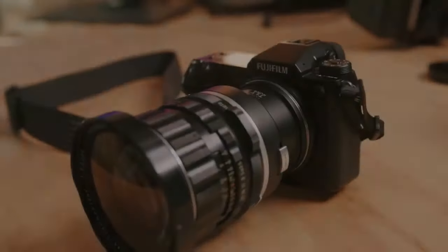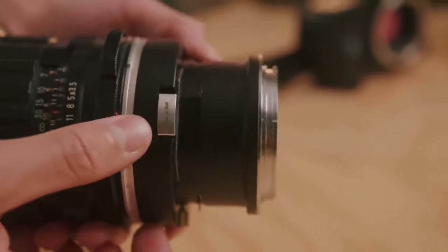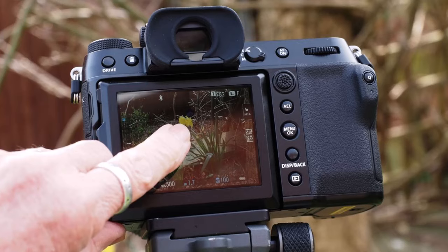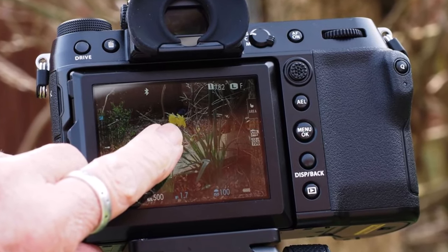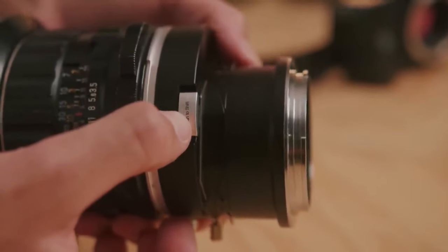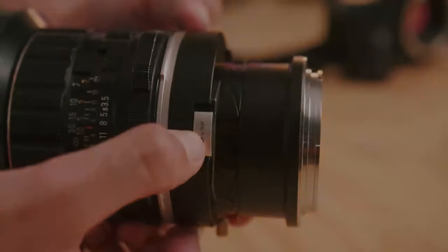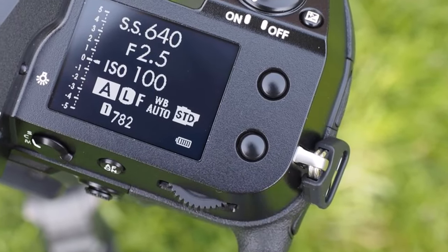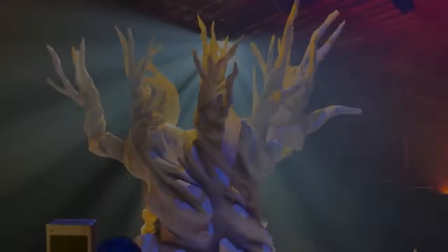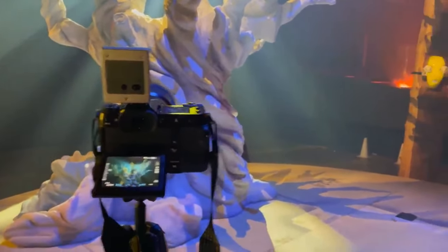The GFX 100S records in 4K versus the 102's 8K, boasts six-stop stabilization versus eight, clocks burst shooting at 5 fps instead of 8 fps, features a 3.69-million-dot viewfinder versus 9.44 million, and hosts a slightly less advanced AF system. However, in practical terms, these disparities are negligible in the field with the GFX 100S — save for video, which is seldom used on medium format — making these variations hardly register in a real shooting experience.